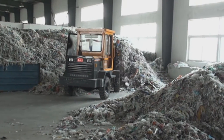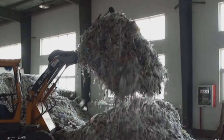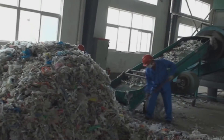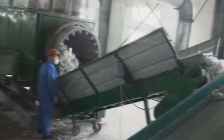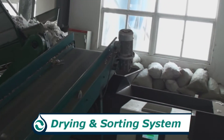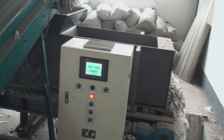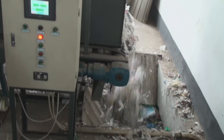Waste plastic is collected from garbage sorting plants, paper mills that take waste paper as raw materials, and other recycling companies. Before being processed in the reactor, waste plastic is shredded and dried. The impurities, such as paper and metal, are sorted out from the plastic through the sorting system.